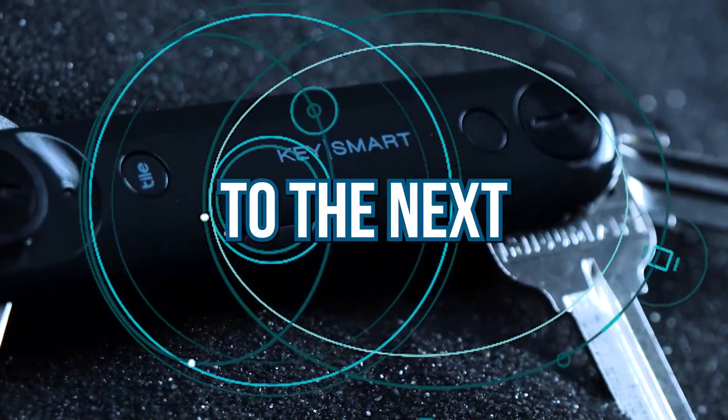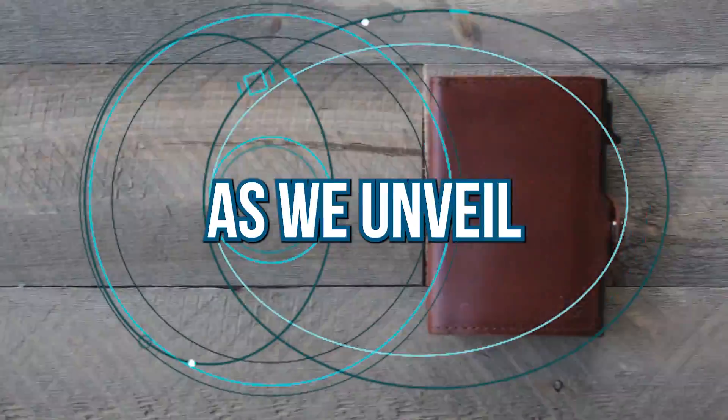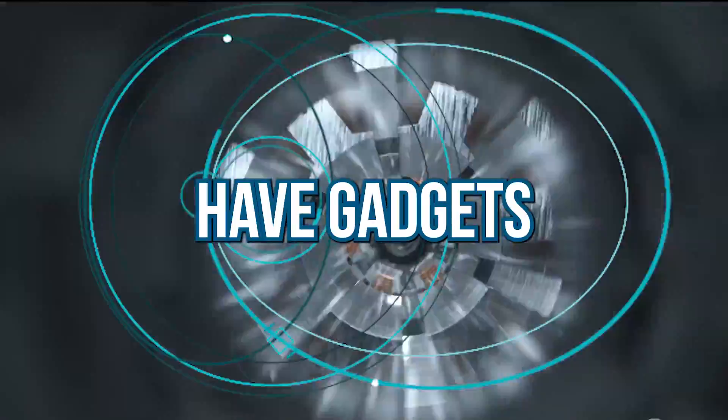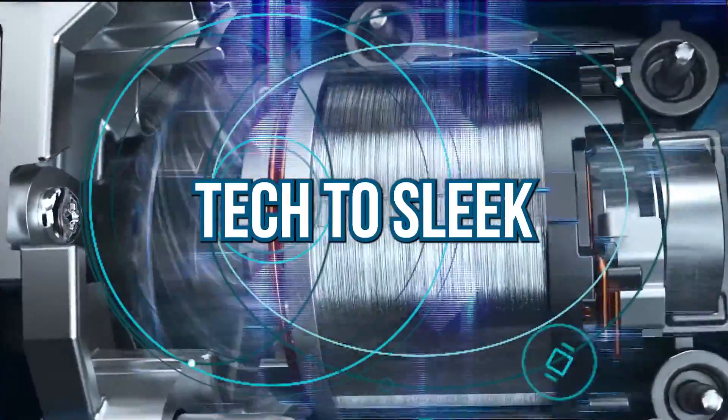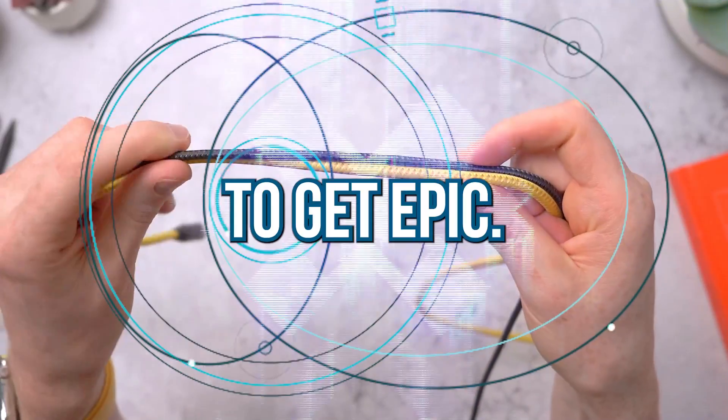Are you ready to take your gadget game to the next level? Get ready to dive into the world of ultimate coolness as we unveil the top 15 must-have gadgets for men. From cutting-edge tech to sleek design, these gadgets will blow your mind. Buckle up, it's about to get epic.